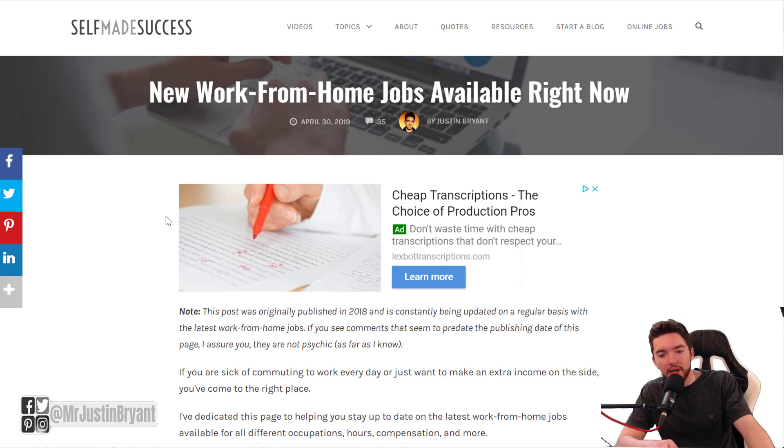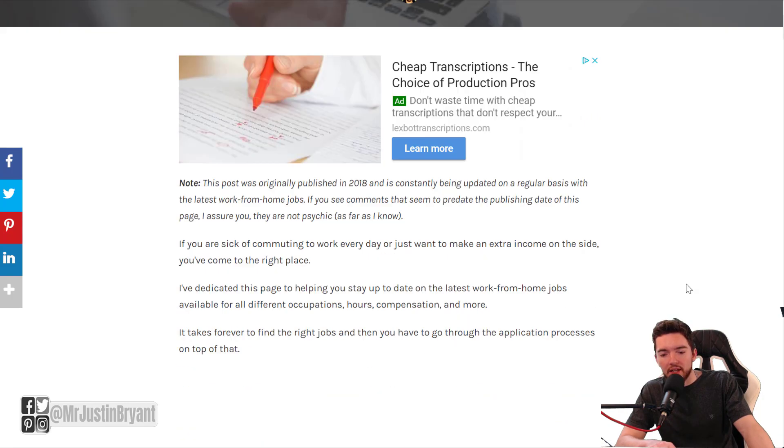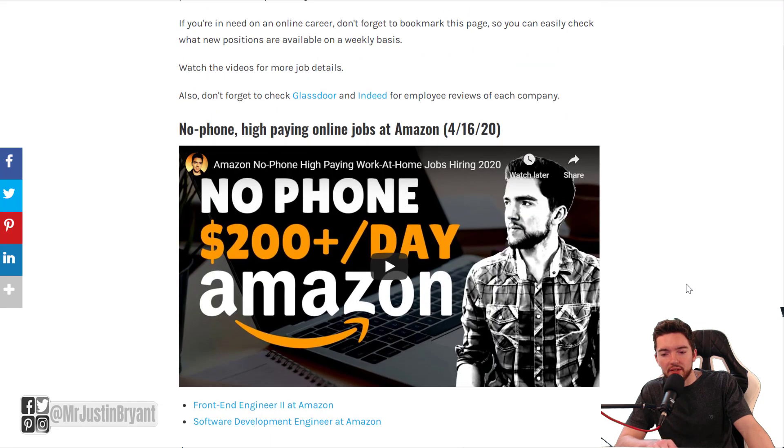For more work from home jobs, check out the video in the top right that should be popping up right about now. You can also go to selfmadesuccess.com, go to 'Online Jobs' in the top right, and that is where I list the latest work from home jobs that are actually hiring right now. I have other blog posts and videos you can check out for the best websites to use for work from home jobs. Hopefully this was helpful — let me know in the comments what you'd like me to cover in future videos, and I'll see you in the next video.